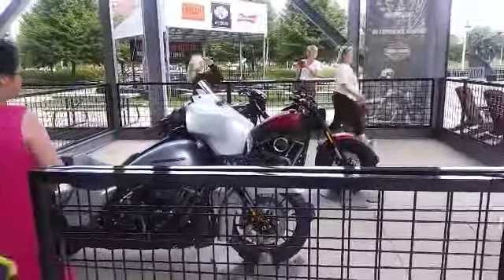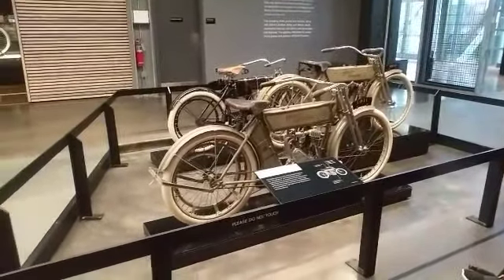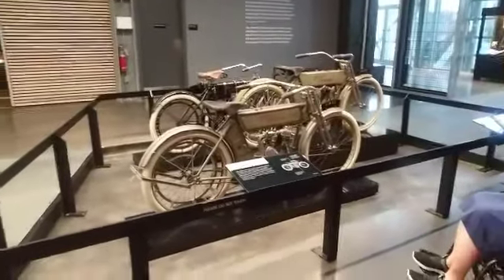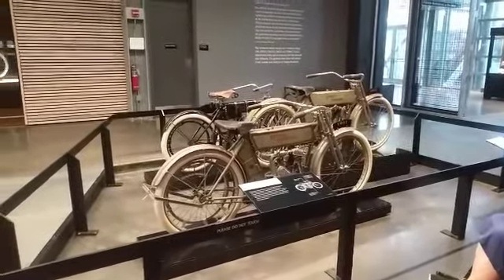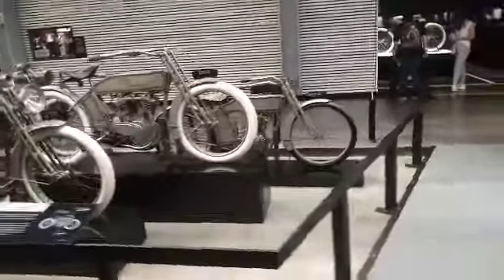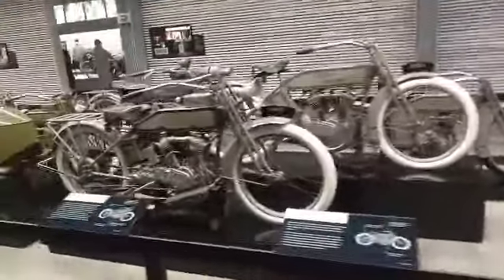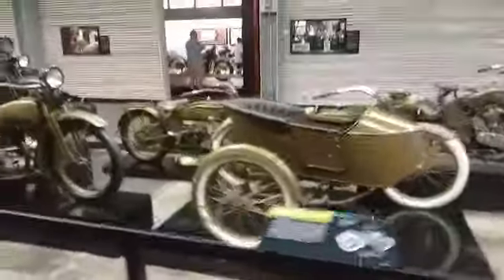Alright, here are models of how the Harley-Davidsons looked back in the day. This one is from 1903 to 1911, and these start in 1912 and go all the way to 1929. Yeah, check that out!